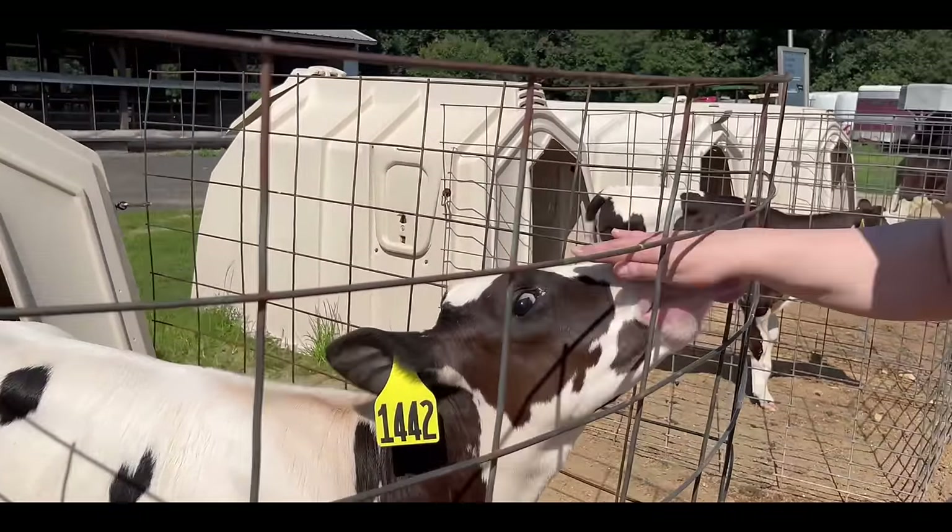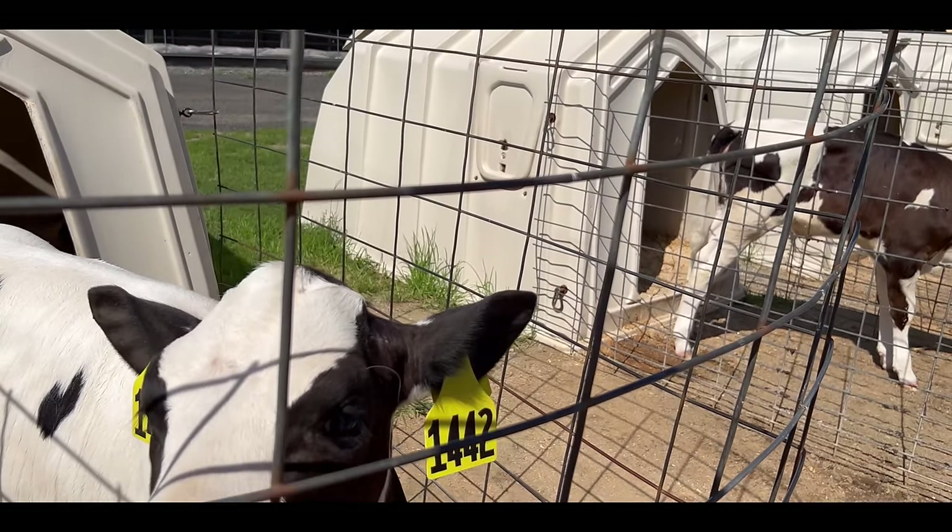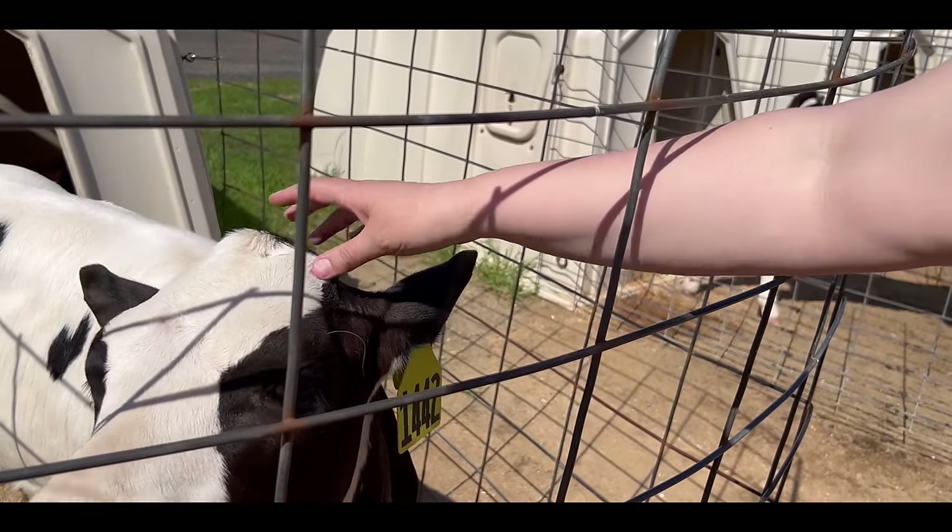The tongue is so rough! It got my whole arm. They like the salt.